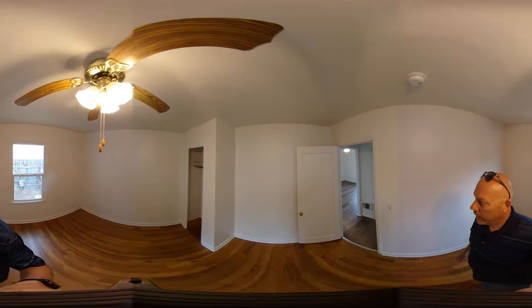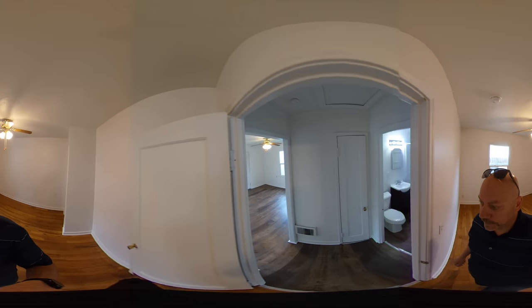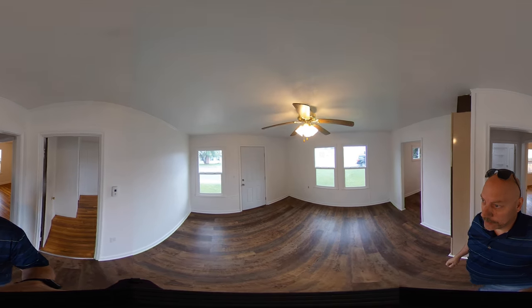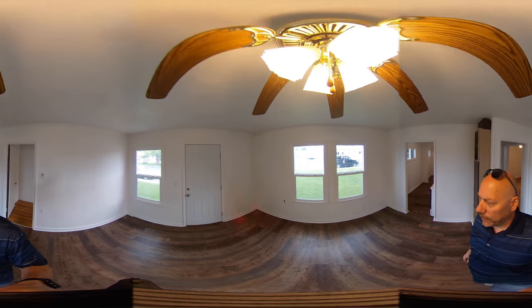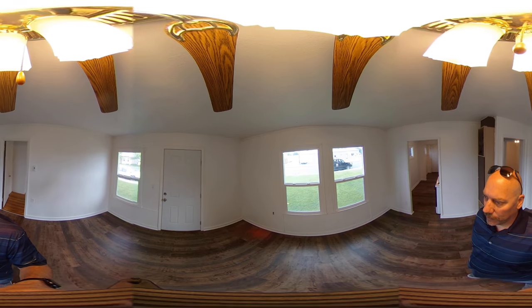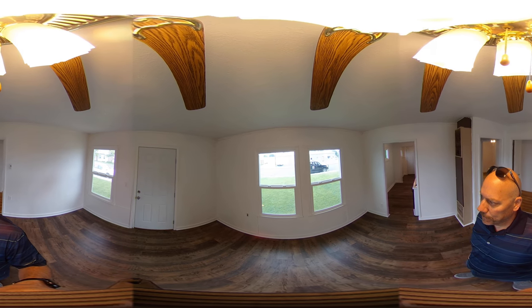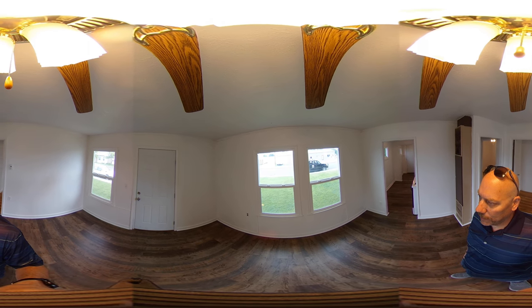So that is it. This unit is available for rent immediately. To find out more information be sure to visit us online at AmericanWestRealty.com. If this unit doesn't work for you, be sure to check out all our other rentals — you can see prices, pictures, maps, etc. You can schedule a showing and start the application online.